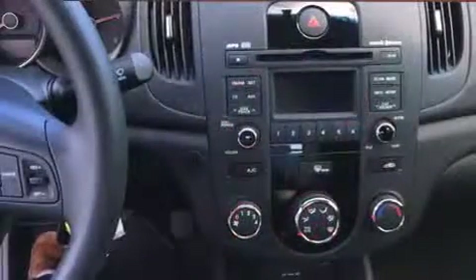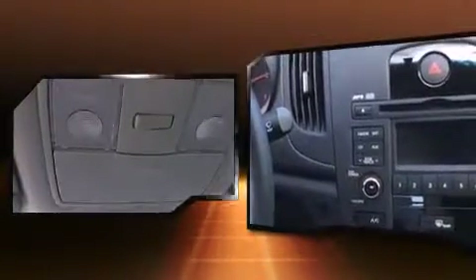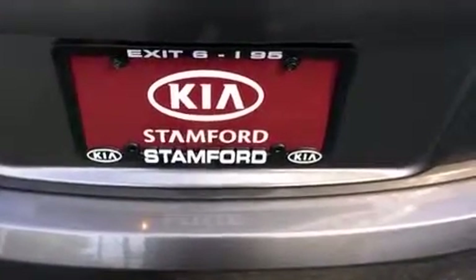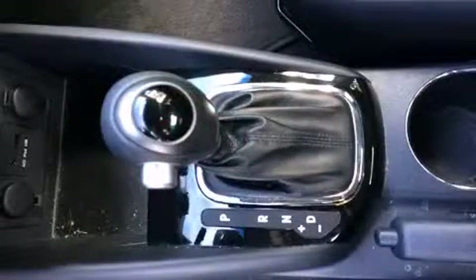Kia also prioritized safety and security by including dual front impact airbags with occupant sensing airbag, front and side impact airbags, traction control, brake assist, anti-whiplash front head restraints, ignition disabling, and four-wheel disc brakes with ABS.